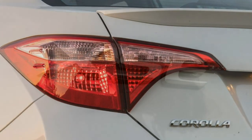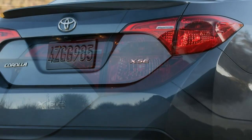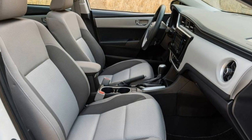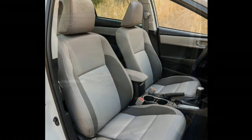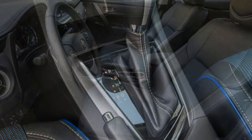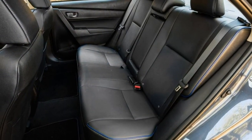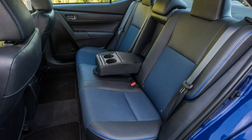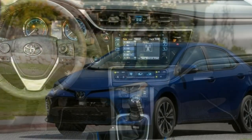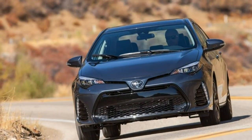Utility. Compact sedans aren't desired for outstanding utility; however, some do a better job of maximising the space they have. The Corolla isn't one of those cars. While we like the wide trunk opening and split-folding rear seats, the step up from the trunk floor kept us from loading some longer items. Storage options for small items are average — there's a small tray ahead of the shifter and a relatively small dual-level armrest bin. The door pockets will hold a standard water bottle and not much else. The glove box is normal size and there is no flip-down storage for sunglasses. The trunk has a fairly wide opening and broad floor, but at 13 cubic feet of volume, space is on the lower side of average. The rear seats split 60/40 and fold, but there is a significant two-level step up from the trunk floor.